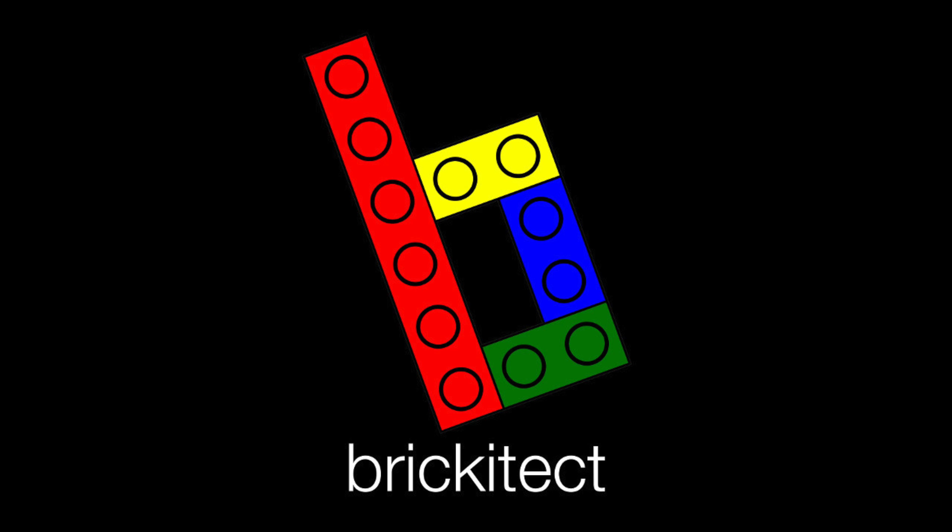Welcome back to Brickatech, where we work and play with LEGO every day. This entry has us completing one project and getting organized from that, but then starting a newer, much bigger project that I'm very excited to see play out. And I think you will be too. So I hope you enjoy.